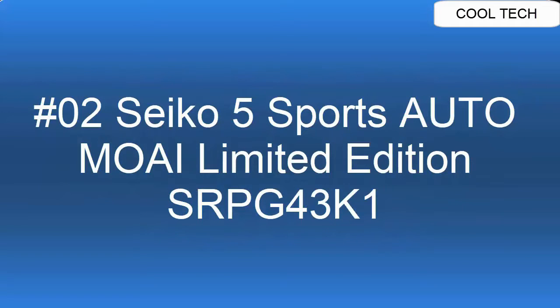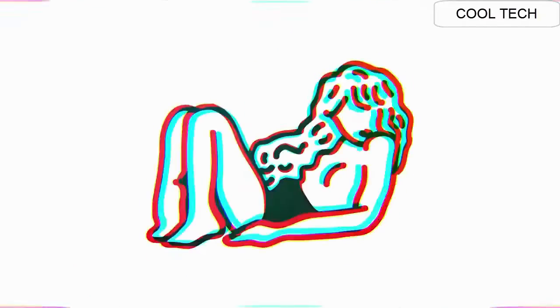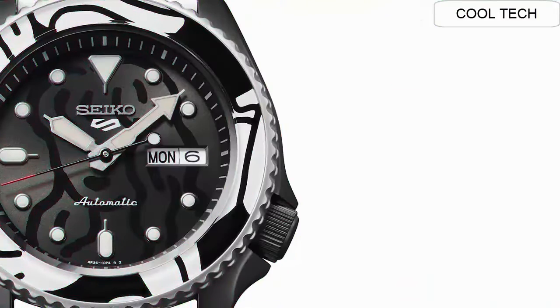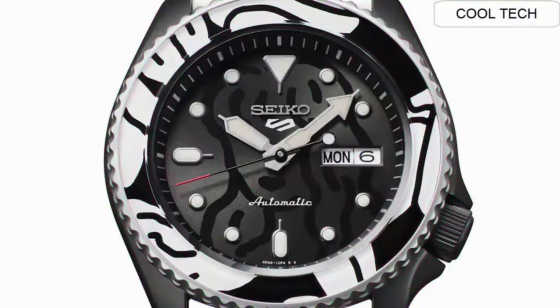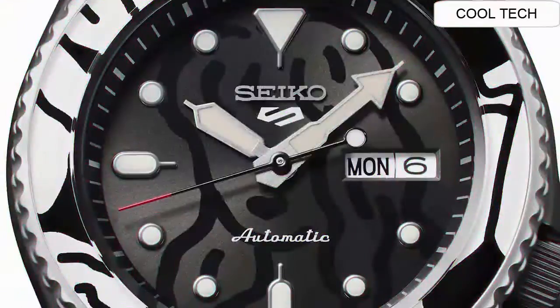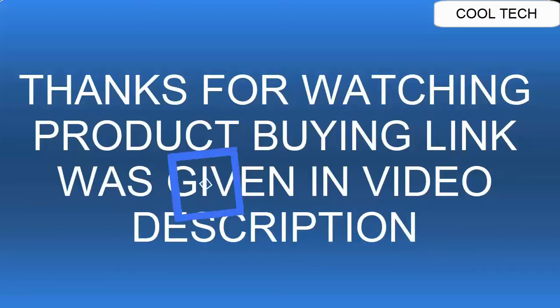Top 2. Movement caliber number 4R36. Movement type: automatic with manual winding. Duration approximately 41 hours. Exterior crystal hardlex. Lumibrite luma bright on hands and indexes. Band material calfskin. Water resistance 10 bar.